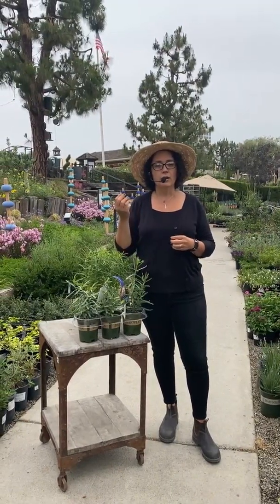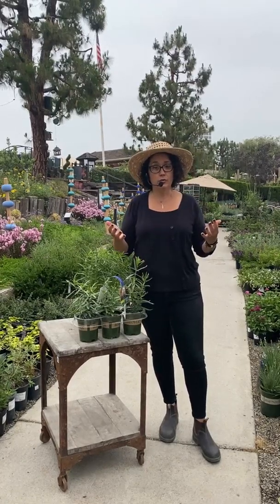We only sell native milkweed here at Rogers Gardens. We stopped selling tropical milkweed about two years ago, and there's a good reason for that. If you've grown tropical milkweed in the past, you know that's the one with the yellow, red, or orange flower. The big issue here in Southern California is that it doesn't go dormant — it's tropical and lives through the winter, which is becoming a problem for monarchs.